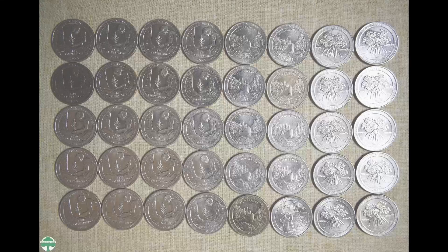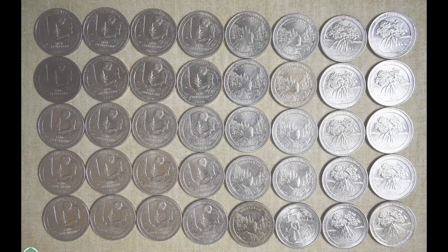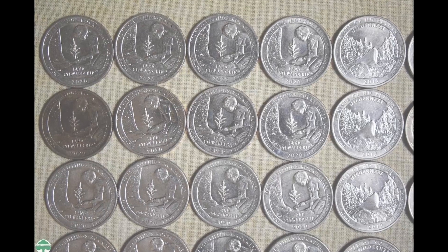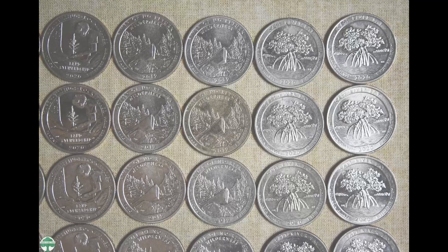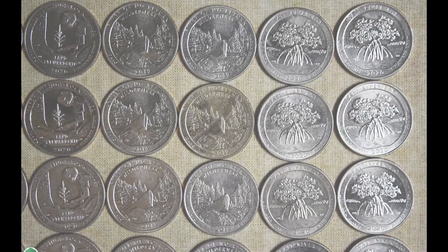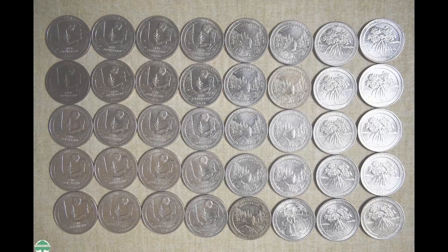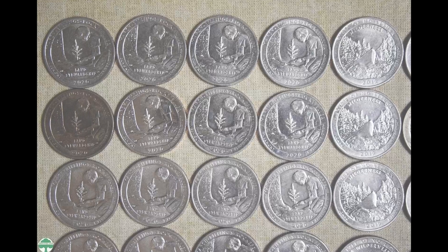Here is a roll of 40 pieces with 2019 and 2020 W quarters. All West Point minted coins, this is a genuine completed sale listing. This lot of 40 quarters sold for $640. Just imagine coming across a lot of these coins and being able to sell them for that much money.